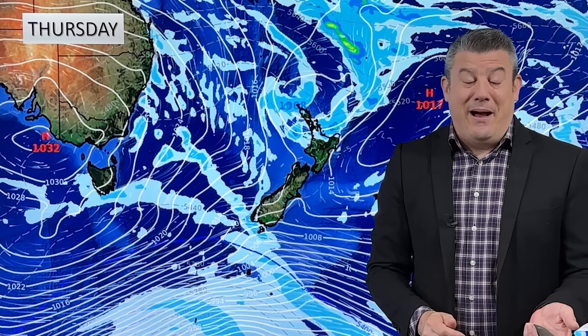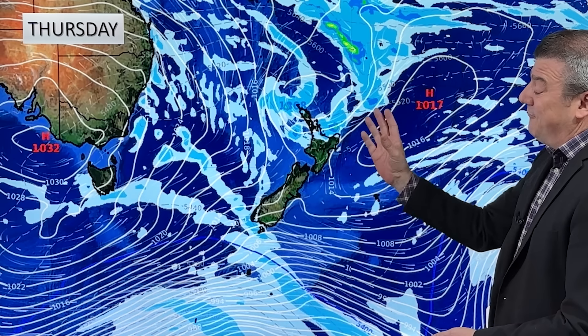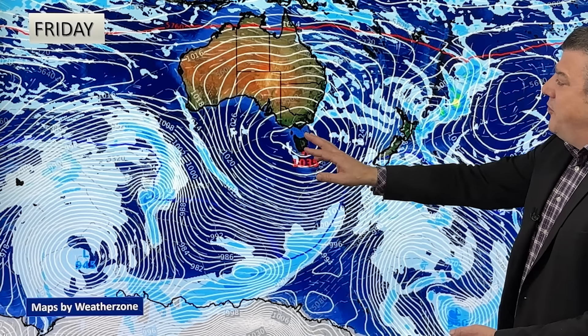The low does deepen over each day next week, but at 1008 hectopascals it's not overly stormy. Not that we want a storm, but there are many parts of the country that still want rain — especially the upper part of the South Island — and unfortunately this system is not likely to be delivering that.